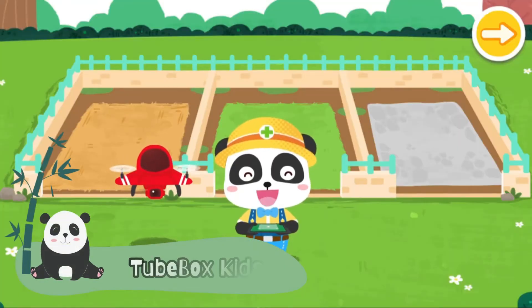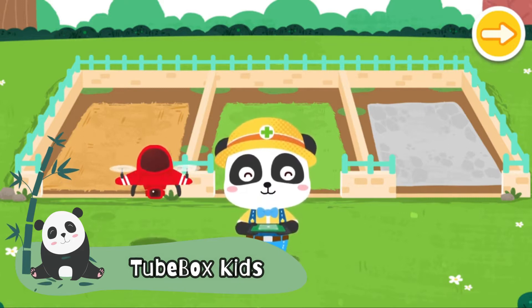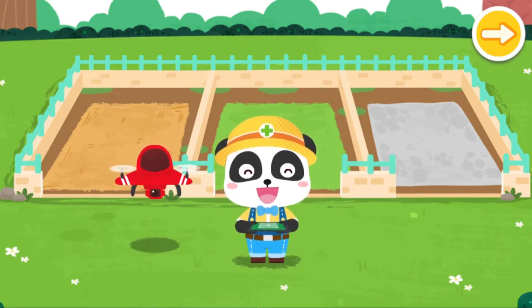Welcome to the Animal Rescue Station. I'm the Animal Keeper, Kiki. Let's use a drone to find out which animals need our help.